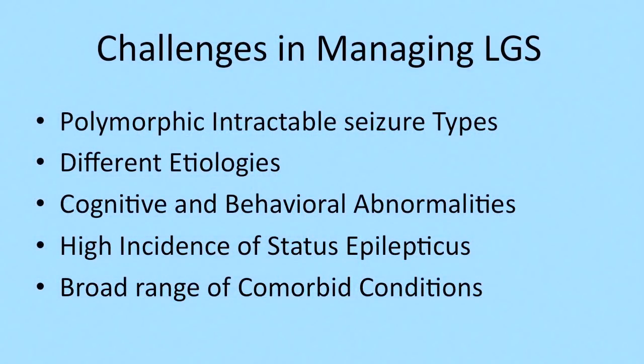Managing Lennox-Gastaut syndrome really represents a challenge, and the number one challenge is to individualize treatment. Each one of the kids with Lennox-Gastaut syndrome and the adults will have a very unique set of problems: different etiology, multiple seizure types, maybe one more frequent than the other. The challenges are many — the polymorphism of different seizure types and the type of etiology really needs to be taken into consideration when choosing any treatment modalities.